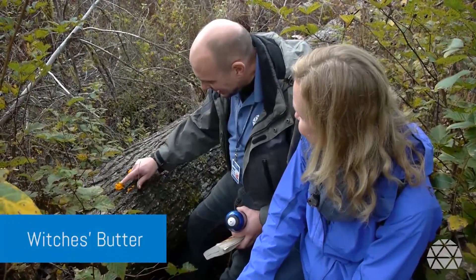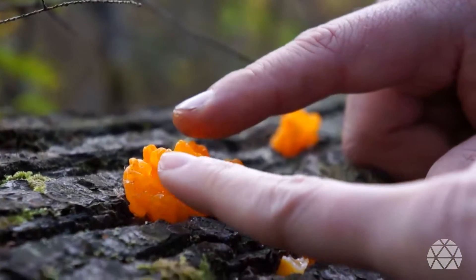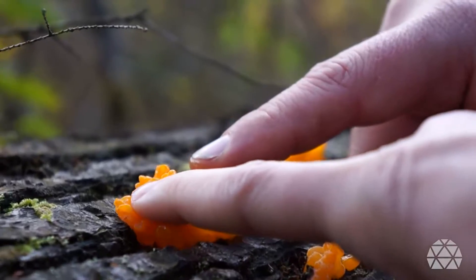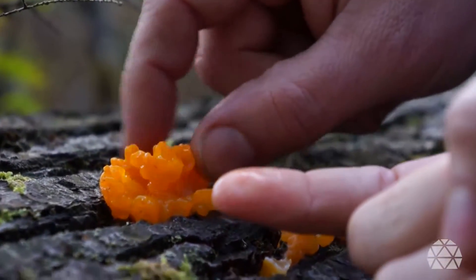We found something called Witch's Butter, right down here. It's a really cool jelly fungus. Give that a feel — isn't that awesome? It jiggles like jello. It's so jiggly and slimy.